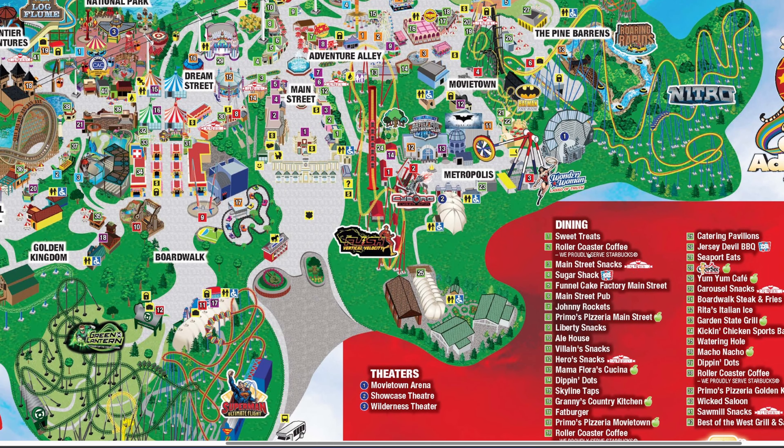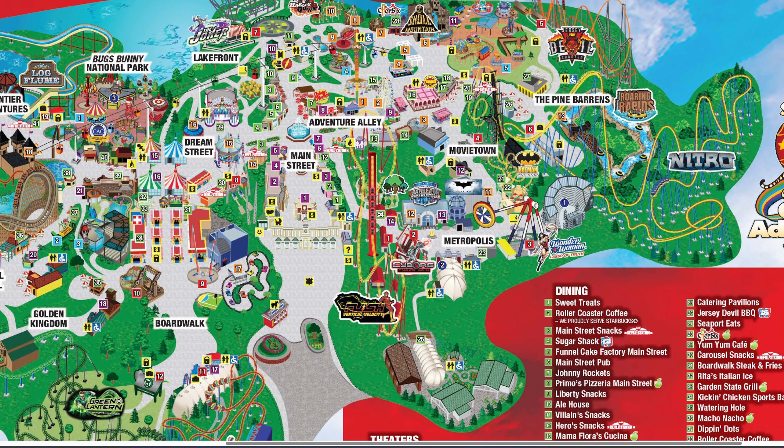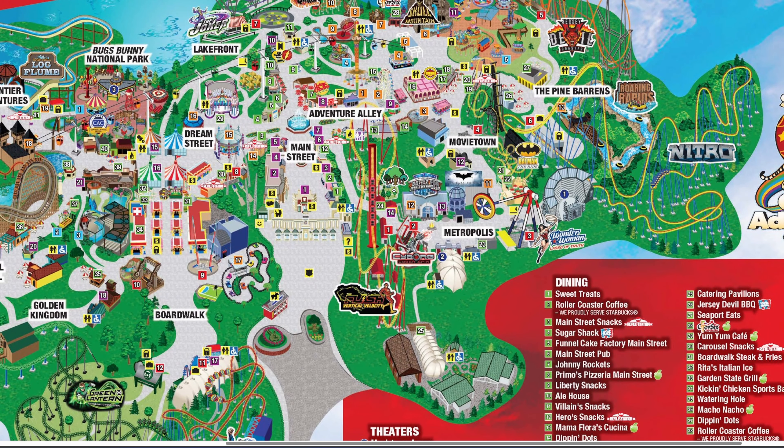There are two new locations next to the arboretum. Number 24 is a dining location called Central City Snacks — Flash originates from Central City in the comics, so this seems like almost a mini land for Central City. Right next door, number 14 is a shopping location called the Flash Store, where I imagine we'll see a lot of Flash merchandise. They typically have a new gift shop next to their new attraction for the year, so this is really cool to see.